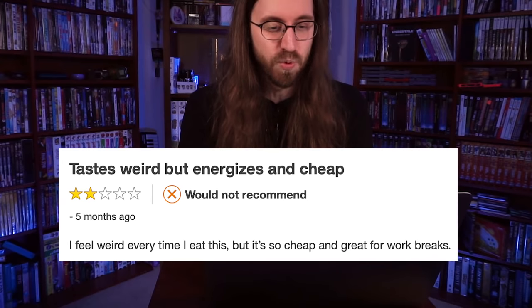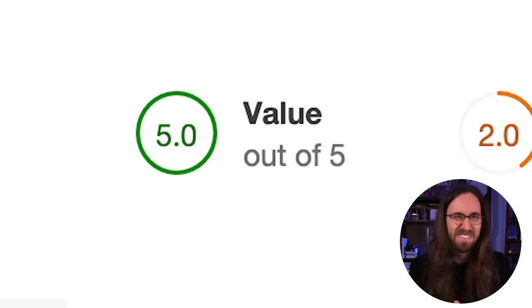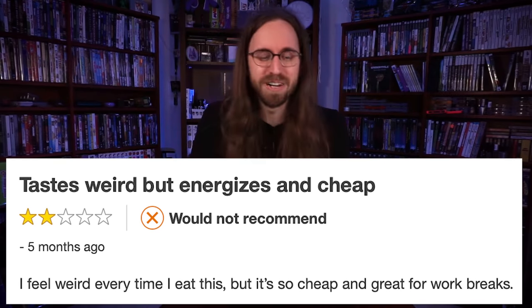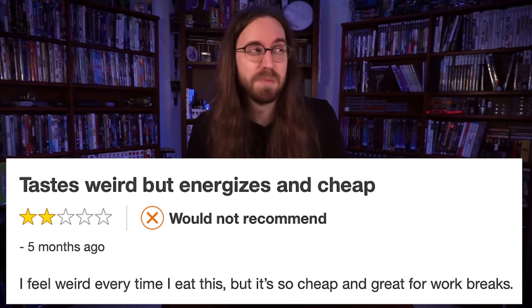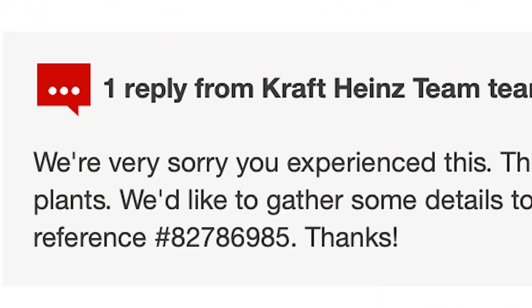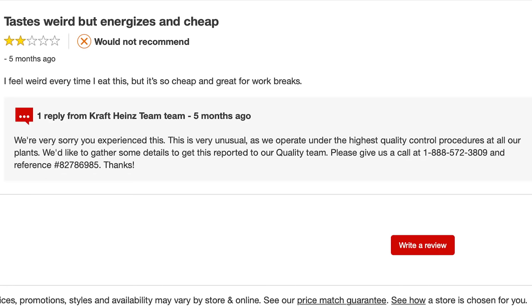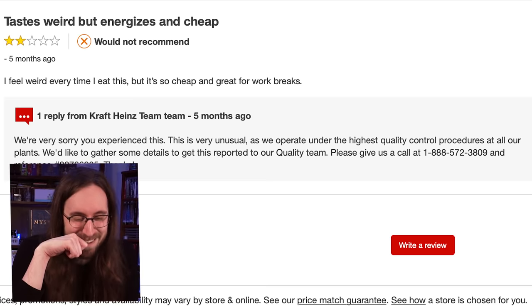Here's a review from the Brunchables on Target.com: 'Tastes weird, but energizes and cheap. I feel weird every time I eat this, but it's so cheap and great for work breaks. Taste: 2 out of 5, Quality: 2 out of 5, Value: 5 out of 5.' I guess this review is mostly accurate — I do feel a little weird having eaten it, but I guess I feel energized. The Lunchable team wants them to call to figure out why this person feels so weird, but they keep eating it.